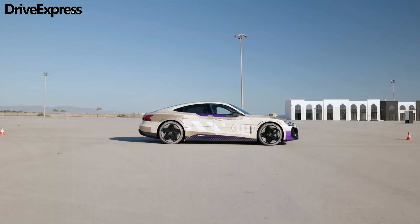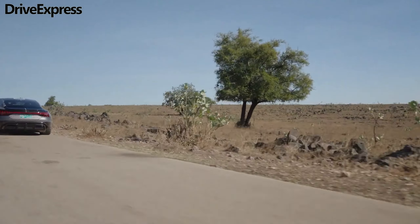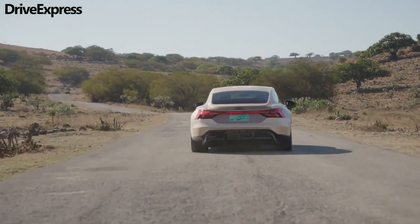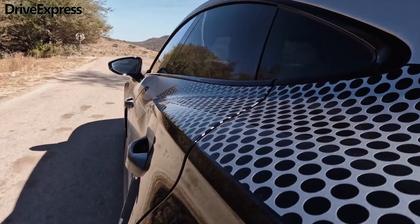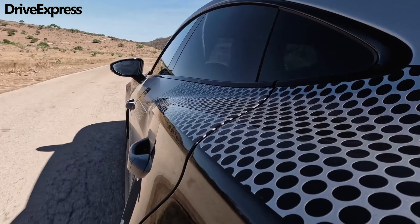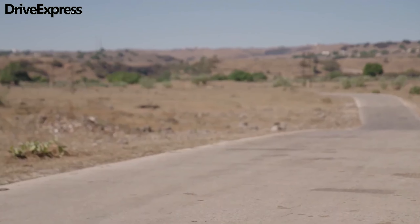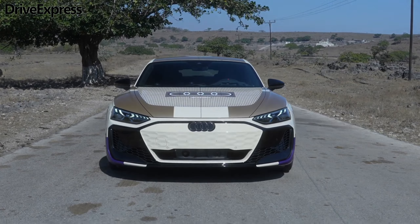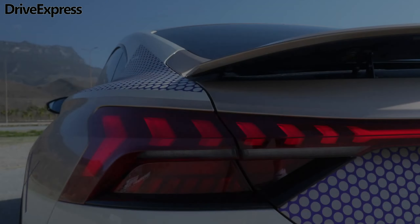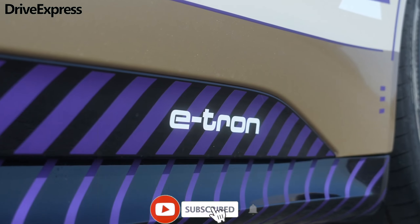The Audi e-tron GT prototype shown in the official photos doesn't wear any camouflage, with the fancy livery being the only thing that differentiates it from the final production model. The EV looks instantly recognizable, but a closer look reveals a few changes over the current RS e-tron GT. The front bumper sports revised intakes and a slightly different grille cover, while the tail features a redesigned diffuser. The model also rides on a new set of aero-optimized alloy wheels finished in black.